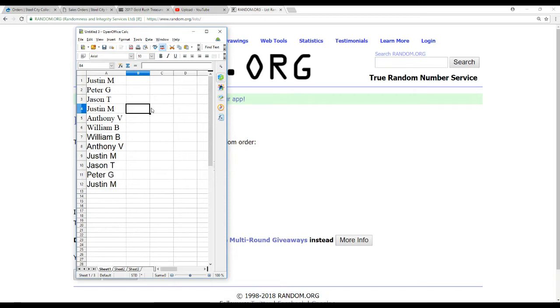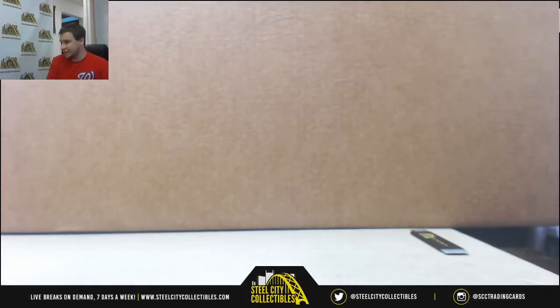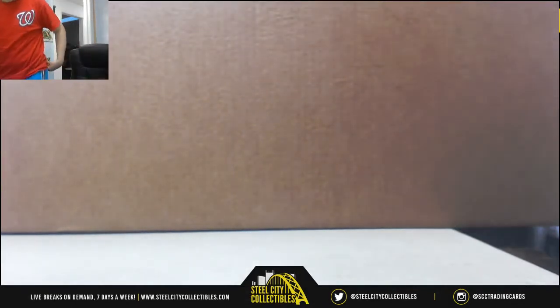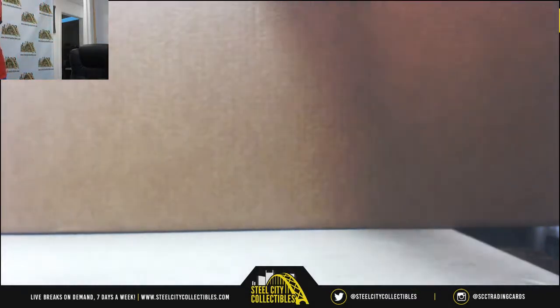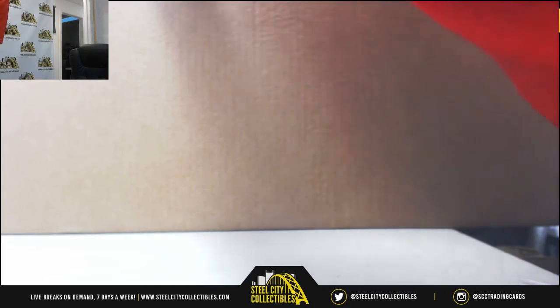Now that we know who's picking in what order, let's open this box that is as big as myself. Good luck everyone. Will you all see something you want in here? Let's open this box.